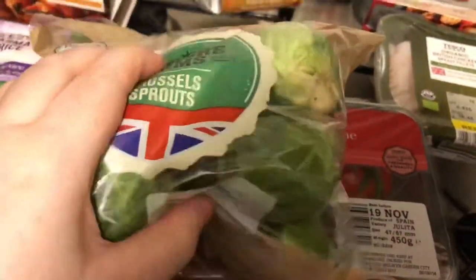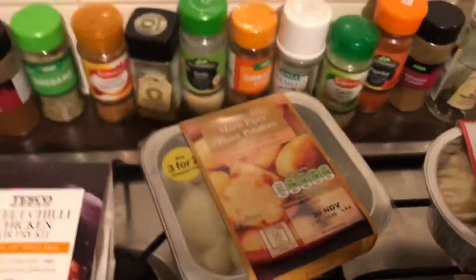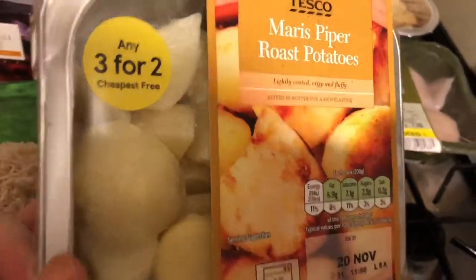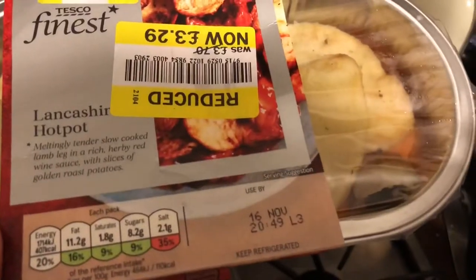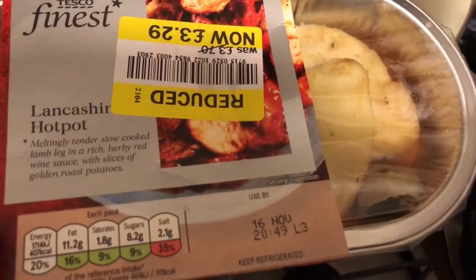Then I got the world's biggest Brussels sprouts - I've never seen them this big, they're literally the size of golf balls. I don't know what I'm going to have with them. Then I got some Maris Piper potatoes - the small bag because my dad keeps wasting them when he gets ready meals and never puts anything with them. I also got a hotpot to put in the freezer for next week.